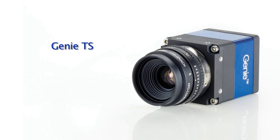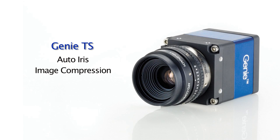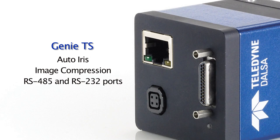Genie TS models also include motorized control with image-to-image exposure, zoom and focus functionality, auto iris, image compression, and both RS-485 and RS-232 ports to control the peripherals around the camera.